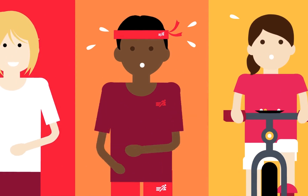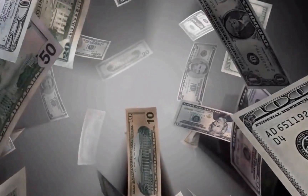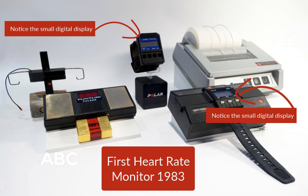But the intensity of exercise is hard to control, and may require you to purchase a heart rate monitor, which can cost you a lot of money. Unfortunately, since its introduction in 1983, the heart rate monitor has never undergone a major improvement.